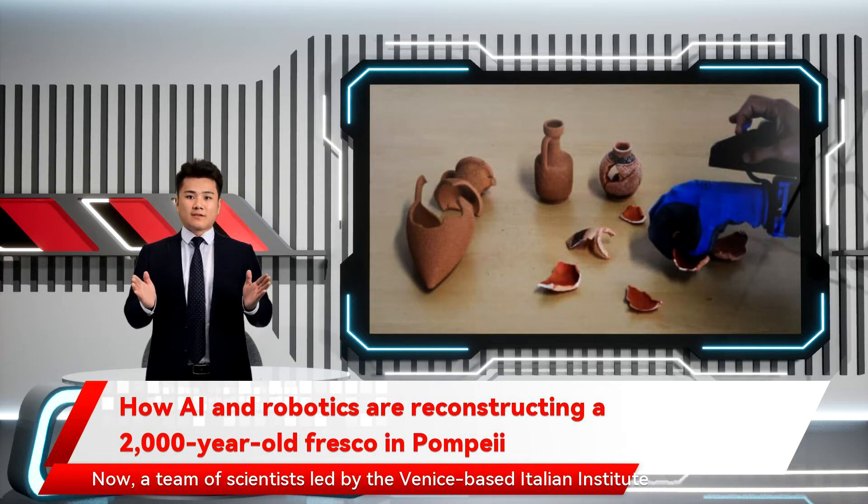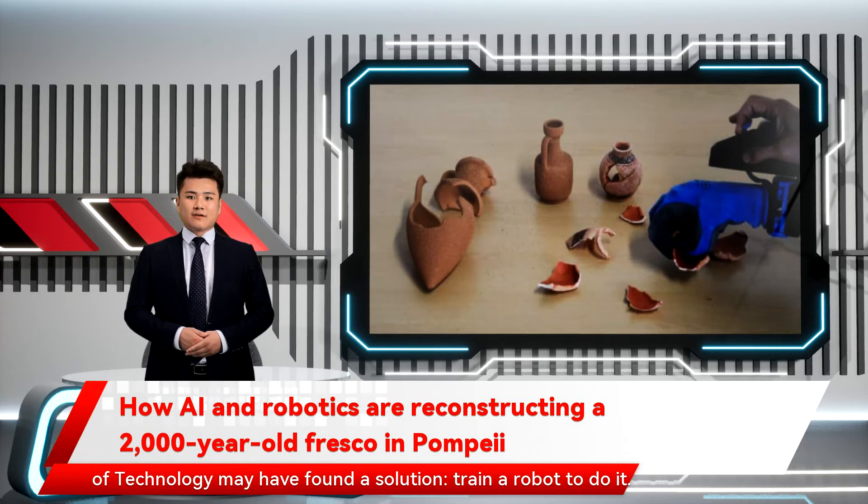Now, a team of scientists led by the Venice-based Italian Institute of Technology may have found a solution: train a robot to do it.